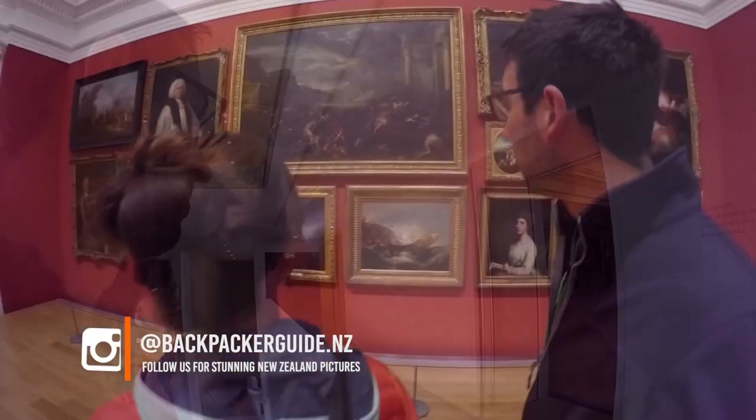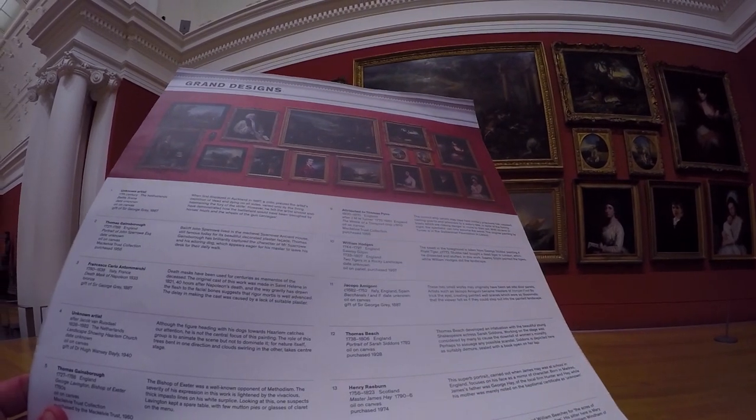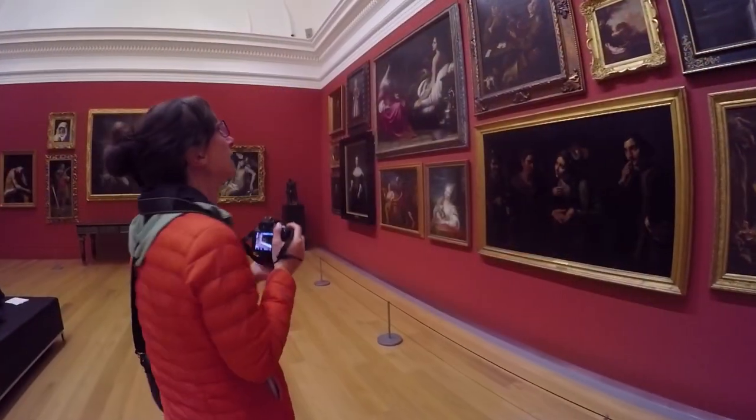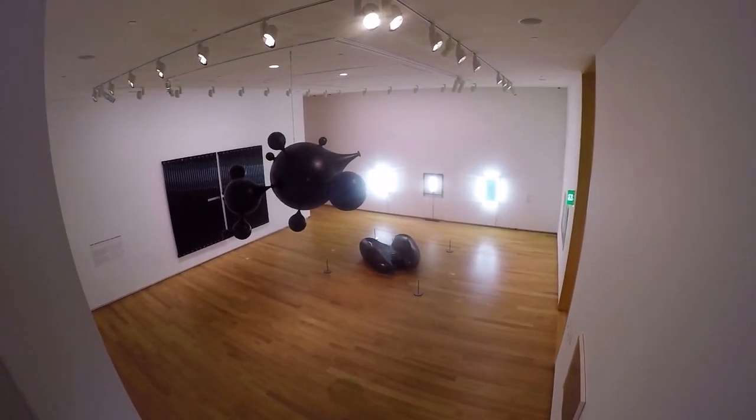Moving on — on the second level of the art gallery there is a very different kind of art, very much European and very much castle-like. It's the kind of painting that you could find in Versailles and other castles like that. It's really cool to find that right here in New Zealand, and some of them are actually so impressive they look super lifelike.